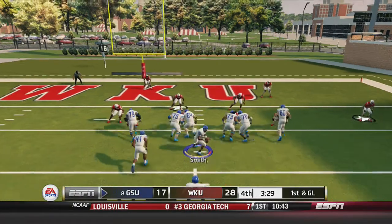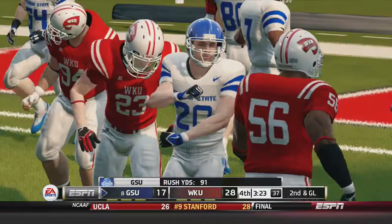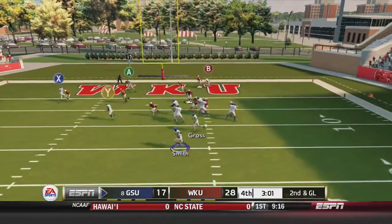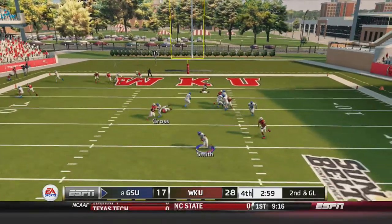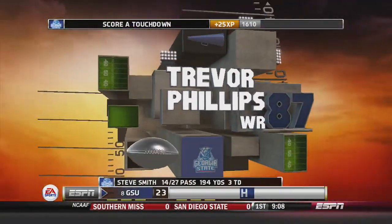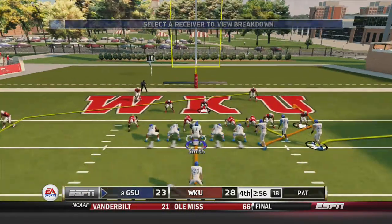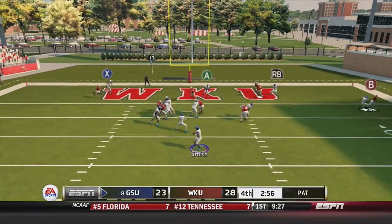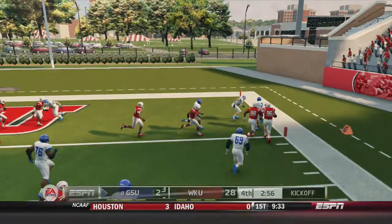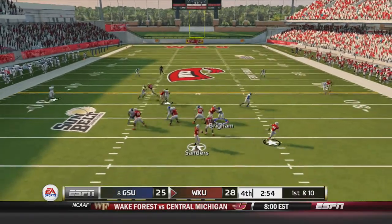Smith hands off to Anthony Gross but he can't find anywhere to go, luckily making it back to the line of scrimmage. 2nd down and goal: Smith under center fakes the handoff, rolls out left, cuts back right, cuts back left, and fires into the end zone — Trevor Phillips, 6-yard touchdown catch! Georgia State will go for 2 to get within a field goal. Smith scrambles out to his right and takes off at the 5 — the 2-point conversion is good! Georgia State down by a field goal now with under 3 to go.